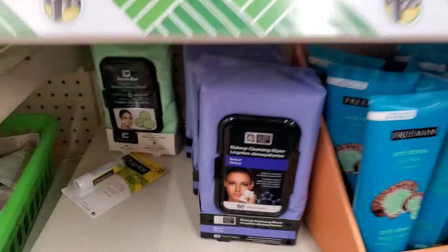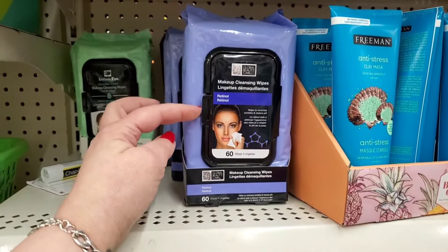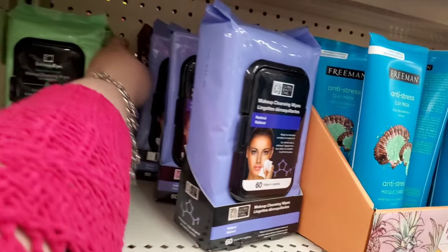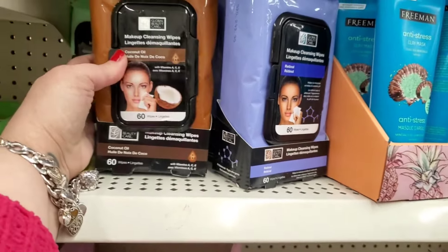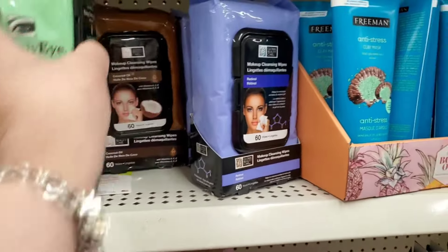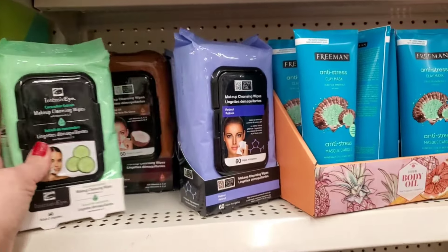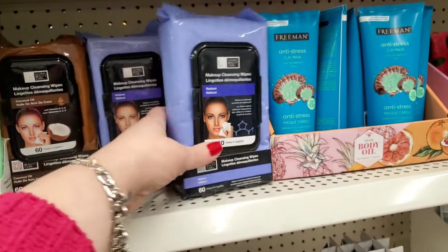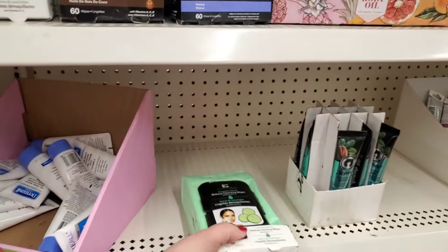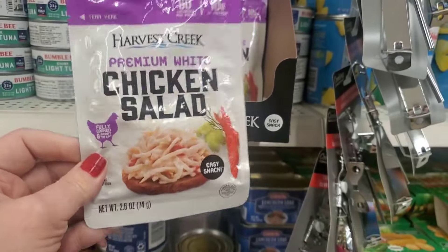I'm seeing a ton of these — the 60-pack wipes by Global Beauty Care, retinol, helps to minimize wrinkles and restore pH. They also have the coconut oil 60-pack wipes, and the intensive eye cucumber extract 60-pack wipes. These are definitely back out — I mean the Freeman is everywhere but these are back out because there are a lot of them on the shelf.